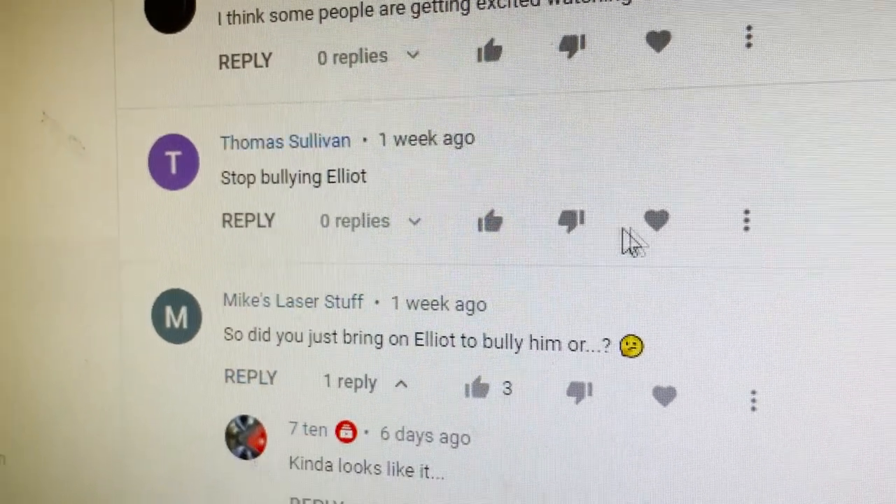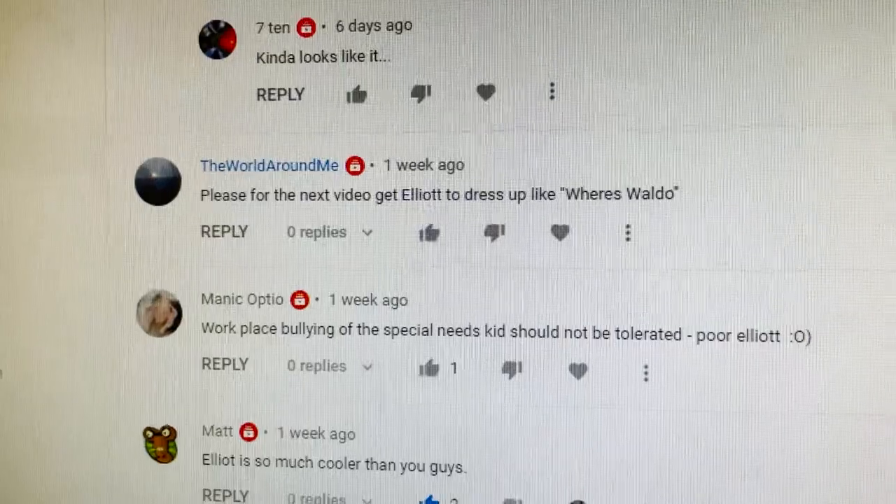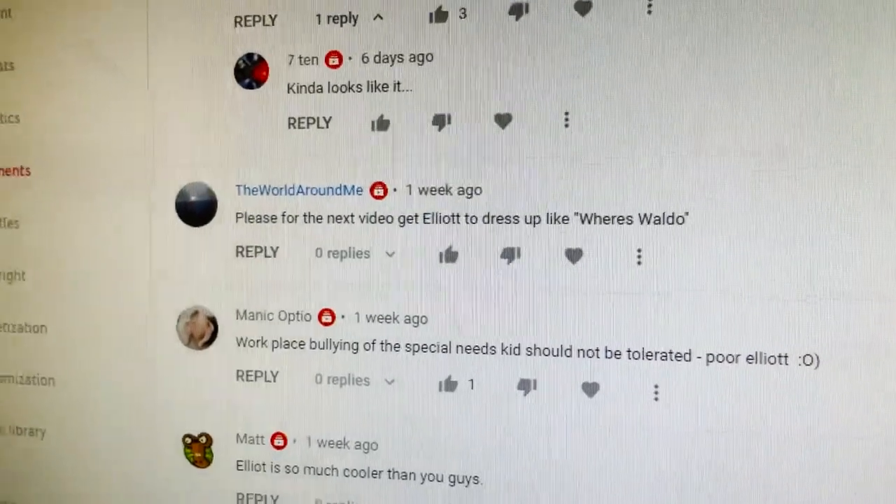Stop blowing, Elliot. Thank you, Thomas. Honestly, thank you for your support. Please for the next video, get Elliot to dress up like Where's Waldo. Do I look like Waldo?